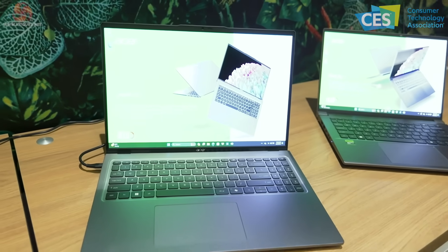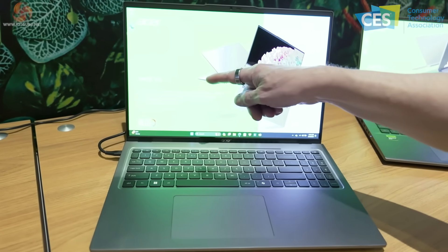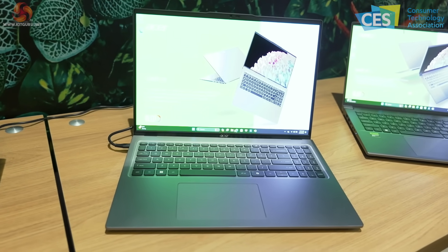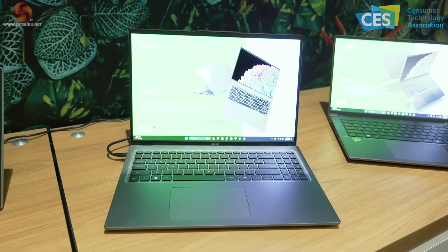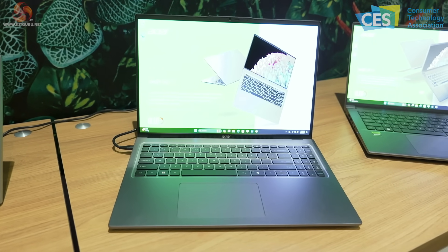Next to the Swift Go 14 is the Swift Go 16 — again, Intel Core Ultra 9, Intel AI boost, AI ready. The panel is an OLED display and it's crystal clear this is much brighter than its neighbors. It also has Wi-Fi 7.